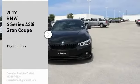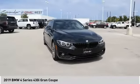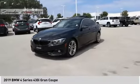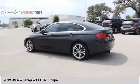Come test drive the 2019 BMW 4 Series. The BMW 4 Series is a powerful machine which comes with impressive handling, upscale interiors, and it delivers on BMW's ultimate driving machine.